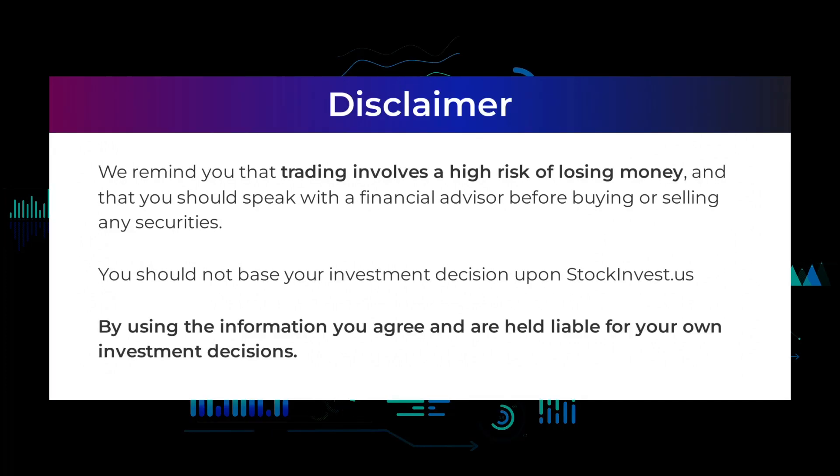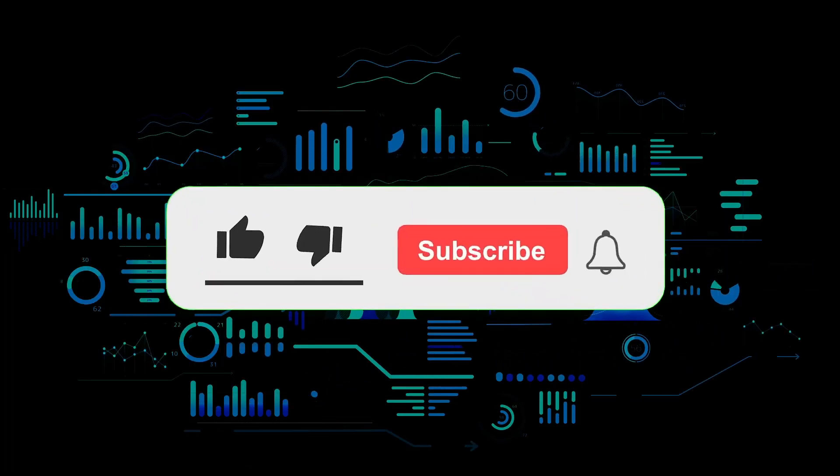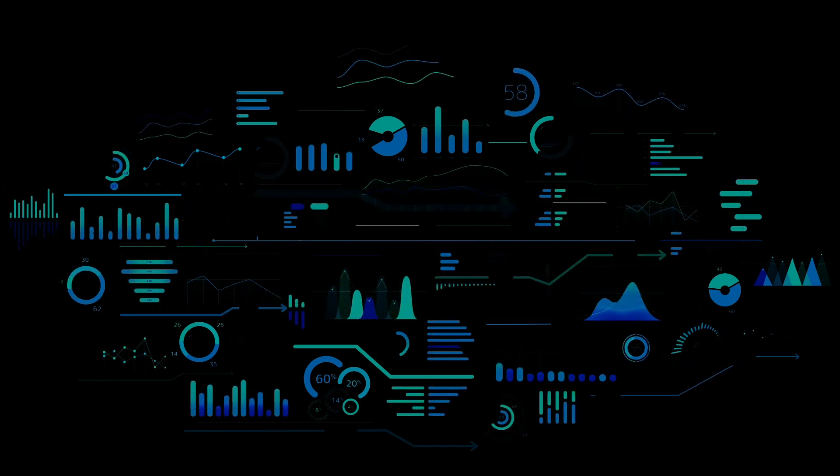We remind you that trading involves a high risk of losing money and that you should speak with a financial advisor before buying or selling any securities. You should not base your investment decision upon StockInvest.us. By using the information you agree and are held liable for your own investment decisions. That's the end of this video, thanks for watching. Leave a comment if you have any questions and don't forget to subscribe to the channel.